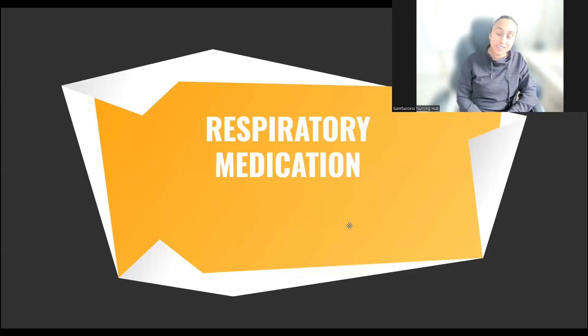Hello everyone, my name is Alveen Garibar and I'm from Short Success Nursing Hub. I'm going to discuss a very important pharmacological topic about the respiratory medications, and I'm going to concentrate on the bronchodilators in today's lecture.